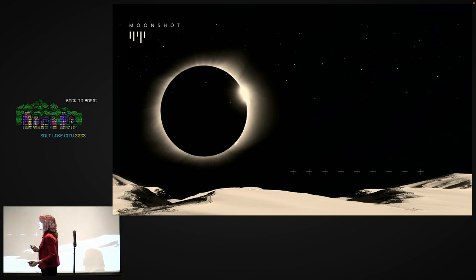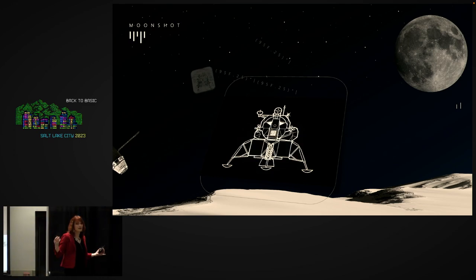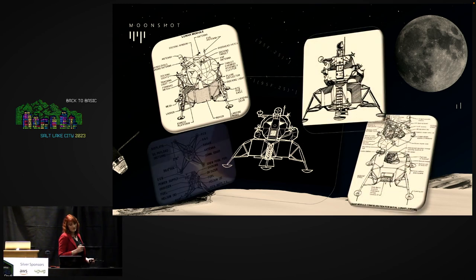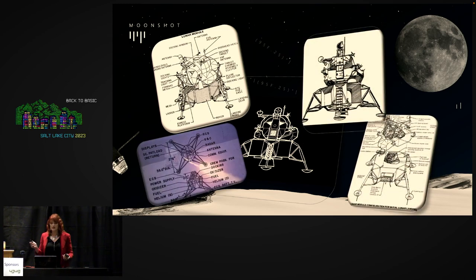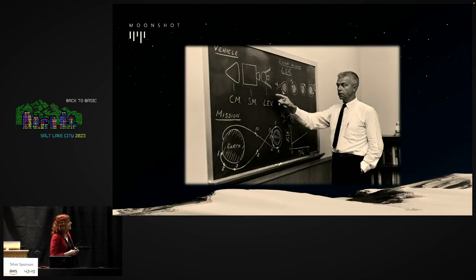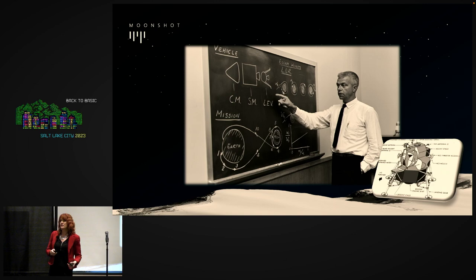So they started with generative brainstorming. They tested and sketched out a million different ideas — inflatable legs, retractable arms, all sorts of things. They built models and tested under various conditions. Then one day, an engineer named Tom Kelly came up with an idea: an experimental metal called memory metal, which he thought could build legs flexible enough to withstand an unexpected landing but retain their shape.